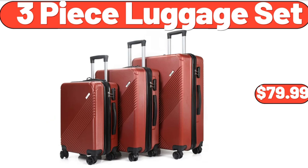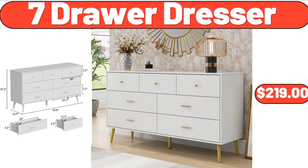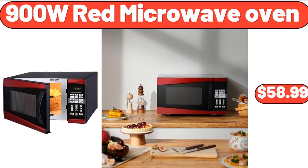3-piece luggage set, $79.99. 7-drawer dresser, $219. 900-watt red microwave oven, $58.99.